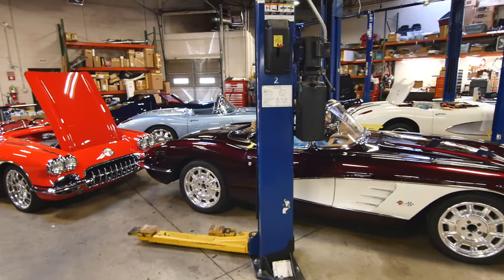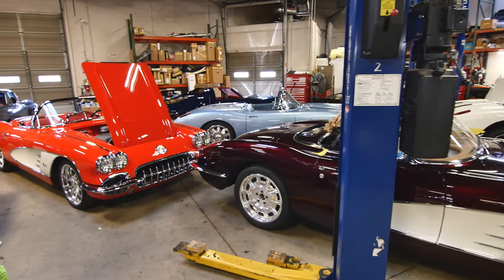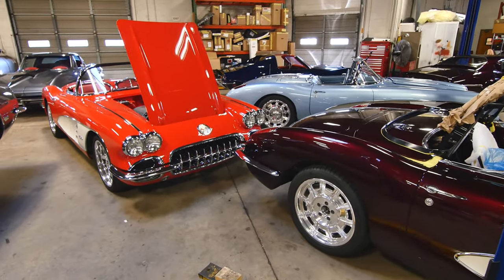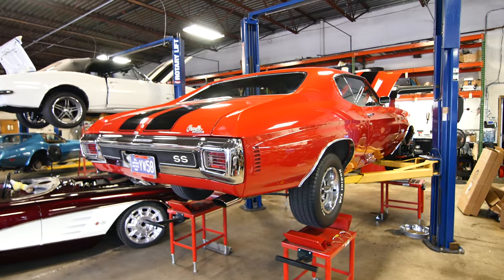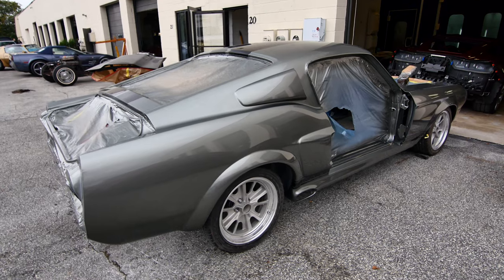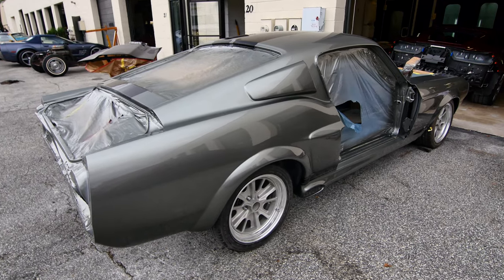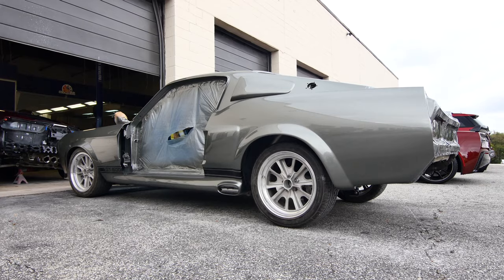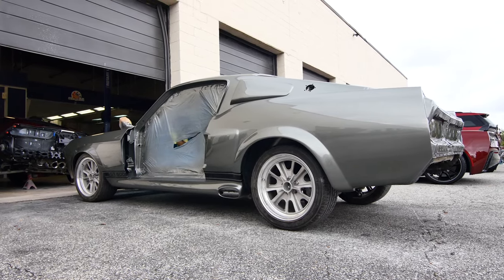Back behind me you'll see a couple of cars that we're doing. Just wanted to walk you through and give you an update on some of the cars we're building here at the shop. Right now we have a lot of Corvettes, but in the back we also do a lot of other GM muscle cars. We do a lot of Mustang work — we've got a '67 Eleanor Mustang RestoMod build going on. We also do a lot of Camaros and GTOs.